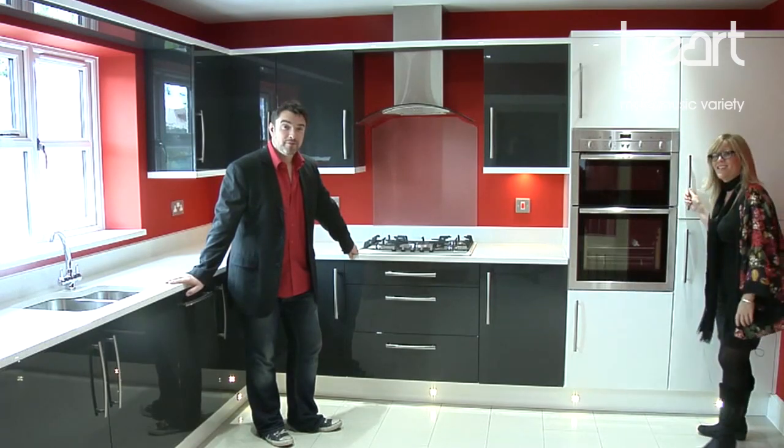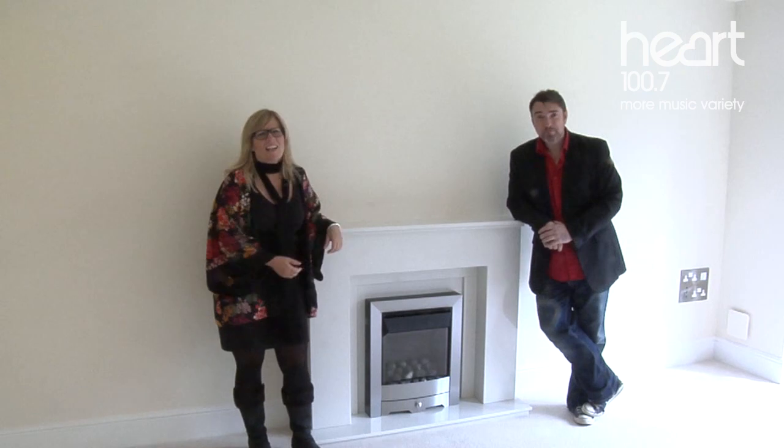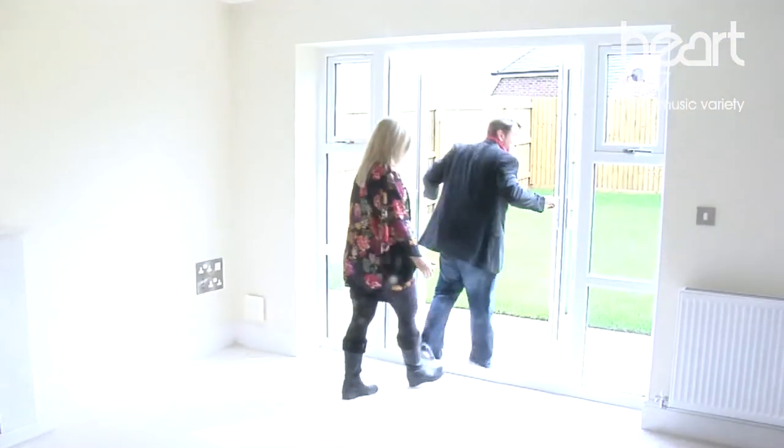And a massive fridge freezer! And this is the living room, which will come with a fantastic gas fire for warm, cozy evenings. But today it's actually quite warm, so come with us and we'll show you the beautiful garden.